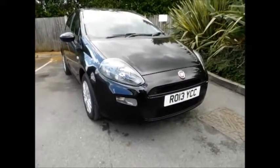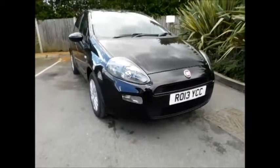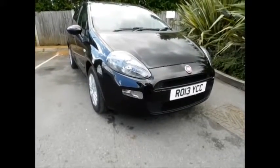This is a part-exchange vehicle and comes with a full vehicle health check and a 12-month MOT. You can now reserve this vehicle online with a £100 deposit — call our internet sales team to arrange a convenient appointment for you.